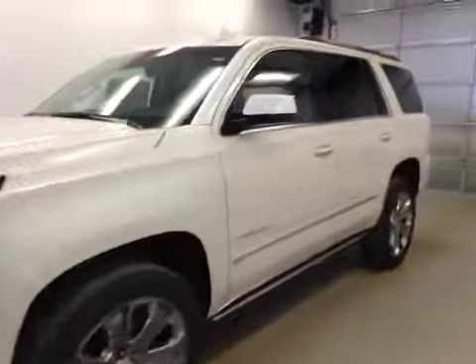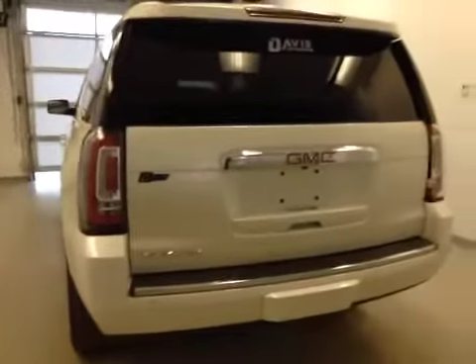This is stock number 152800, a 2015 GMC Yukon Denali, four-wheel drive. Exterior color is white diamond tricot.